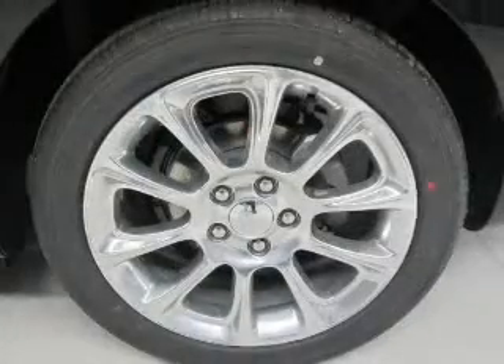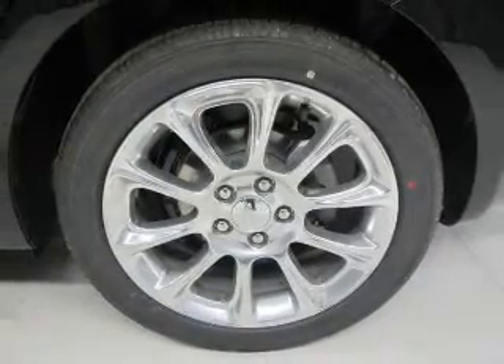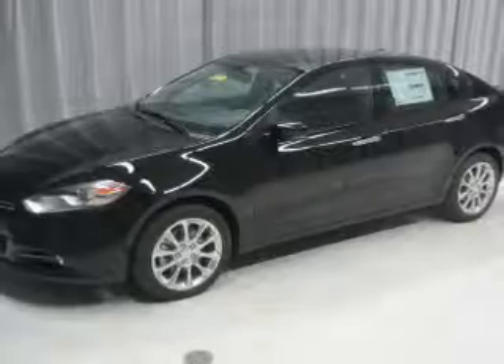Sirius XM satellite radio, digital audio input, remote start, aluminum rims. Safety was made a priority with these features: curtain head airbags, side airbags, and rain sensing wipers.